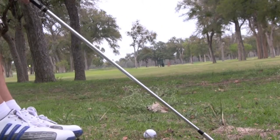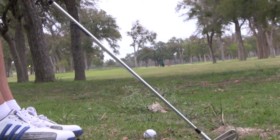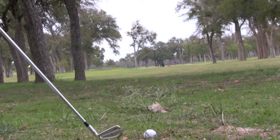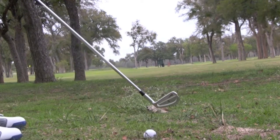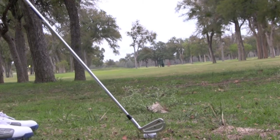Alright, here we go. I'm actually going to try to play this in the back of my stance and do a little snap hook draw. I don't do it that much — I rarely pull it off. What better time than on video, right? Back of my stance, 145 yards.